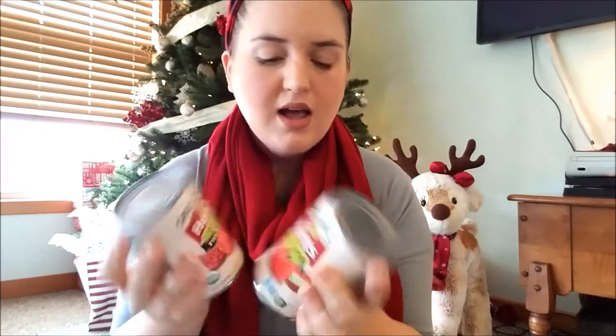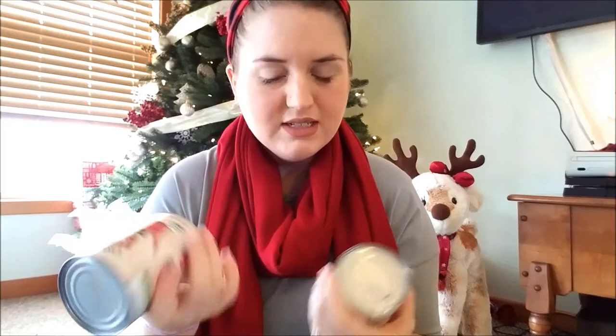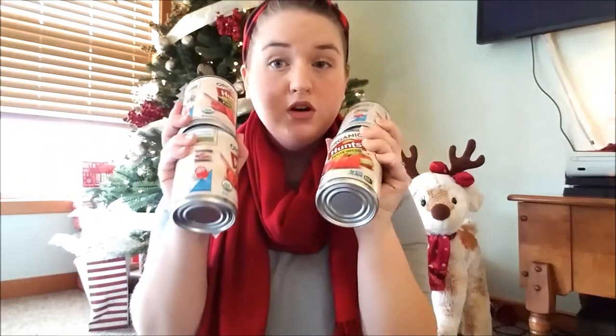Hi guys, I just got home and I really wanted to show you what I picked up today. We'll start with the least exciting — these Hunt's diced tomatoes. I picked these up before; they're organic and they're two for a dollar, so they're only 50 cents each. That is a good price for organic diced tomatoes. I got the fire roasted variety and just the petite diced — I picked up four of those total.